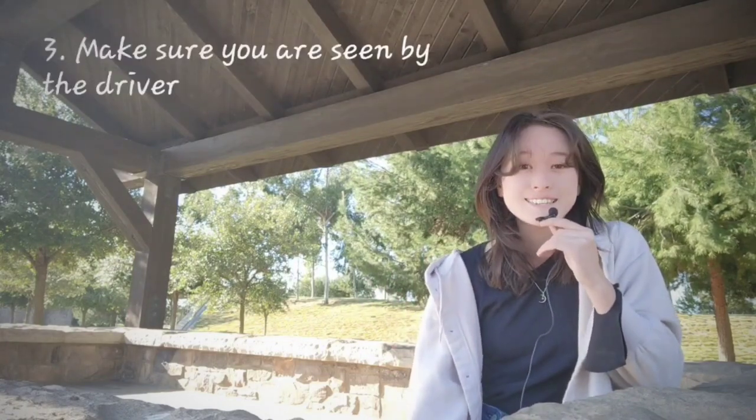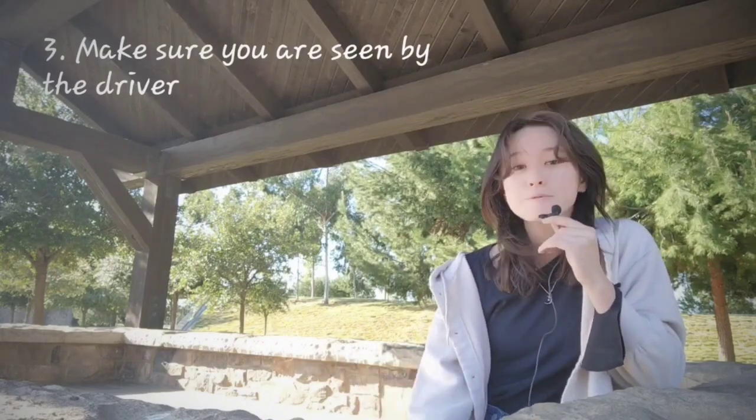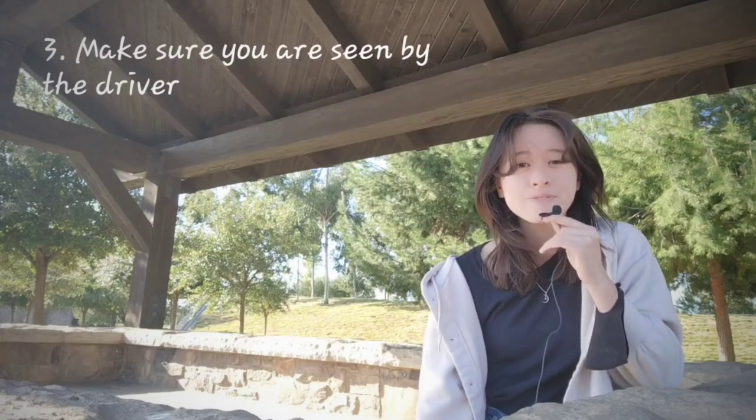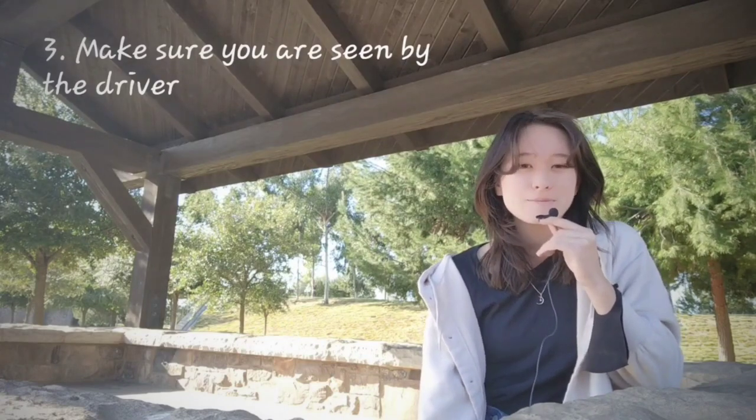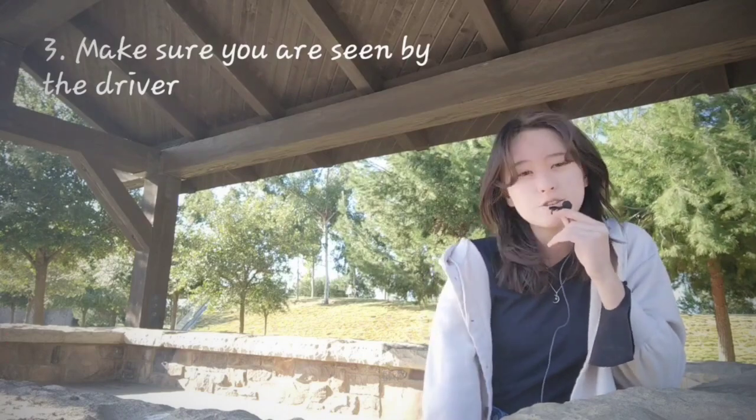Number three, make sure that you are readily seen. This stop has a little seating area, but you want to make sure you are right by the road so that the bus driver can see you. Often if they don't see that someone is waiting by the stop, they'll run right past you. So make sure that you are seen and you don't miss it.